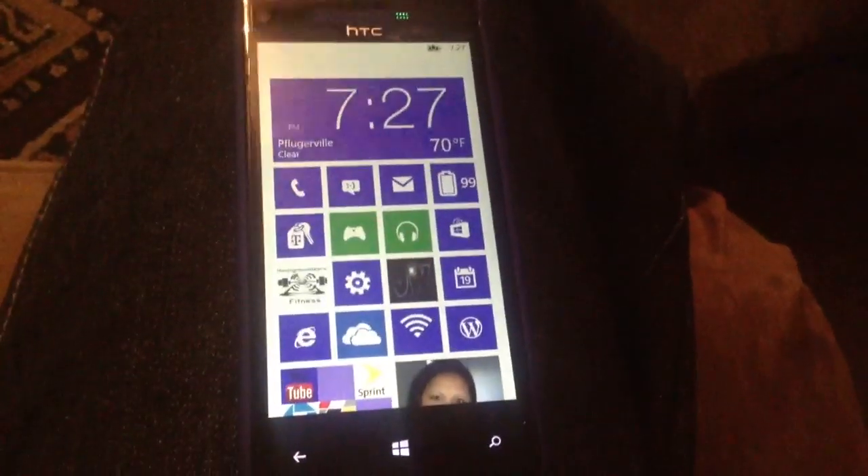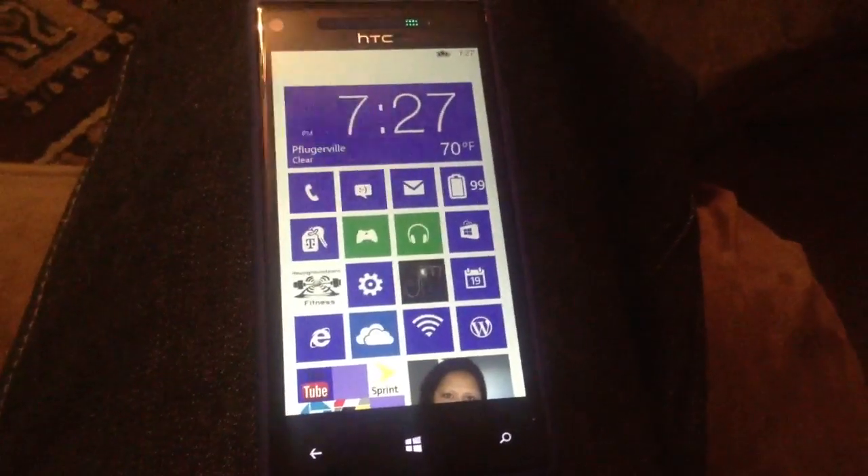Hey guys, welcome to another video. This is another quick video on the HTC 8X on T-Mobile.